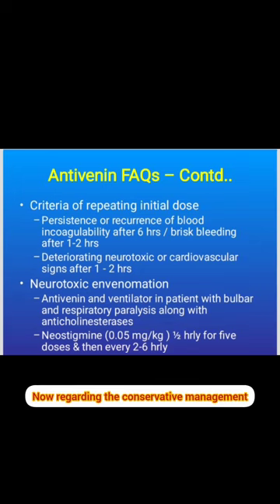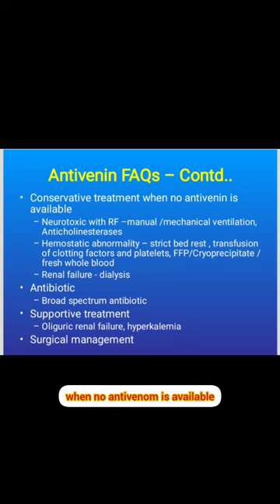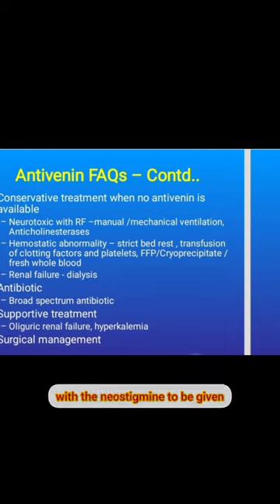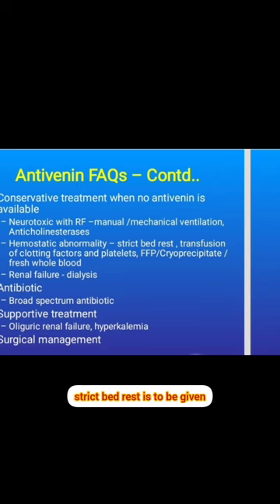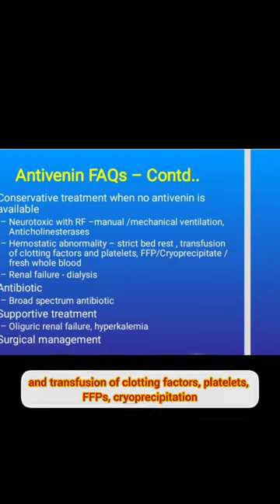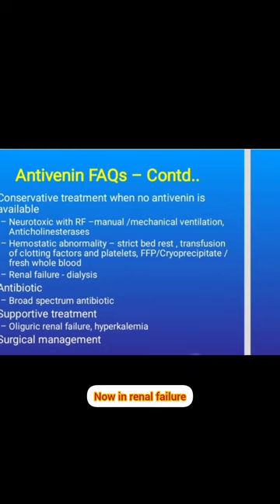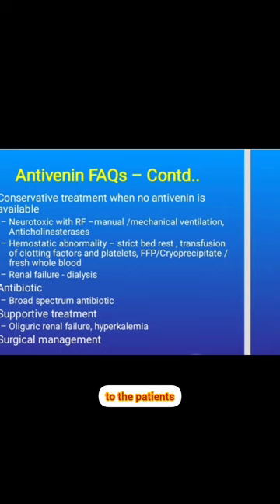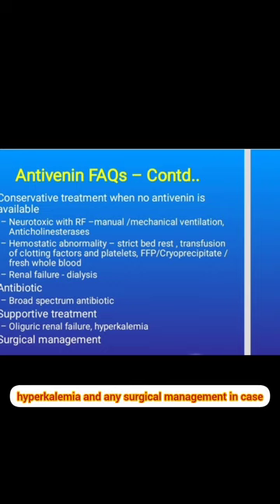Conservative management is given when no antivenom is available. In neurotoxic snake bites with respiratory failure, manually or mechanically ventilate the patient and give neostigmine. For hemorrhagic manifestations, strict bed rest and transfusion of clotting factors, platelets, FFP, cryoprecipitate, and whole blood are required. In renal failure, perform dialysis, give broad-spectrum antibiotics, manage oliguric renal failure, hyperkalemia, and provide any required surgical management.